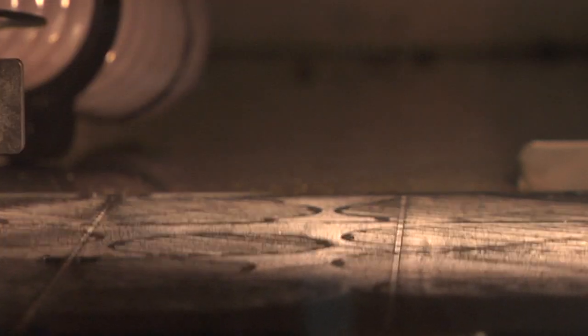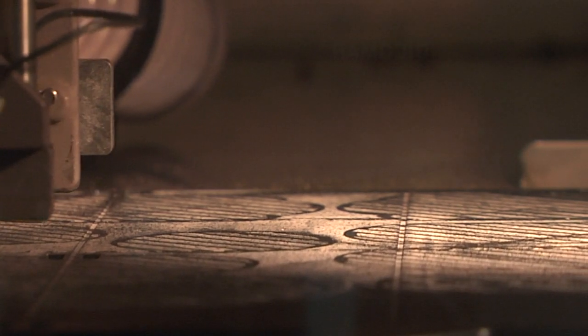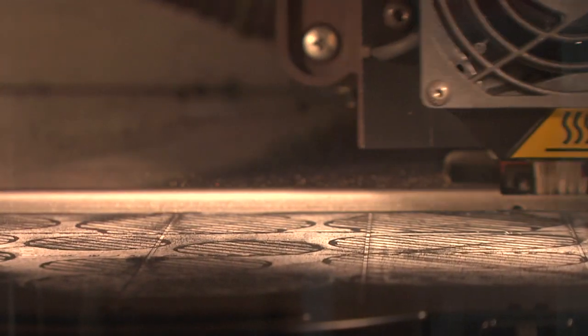One of the most interesting pieces of equipment we have in-house is a 3D printer, which allows us to build plastic parts directly from CAD files. This is a great piece of equipment for our mechanical and industrial design department because it allows us to build enclosures, fixturing, and any type of plastic part that normally we'd have to go out and mold.